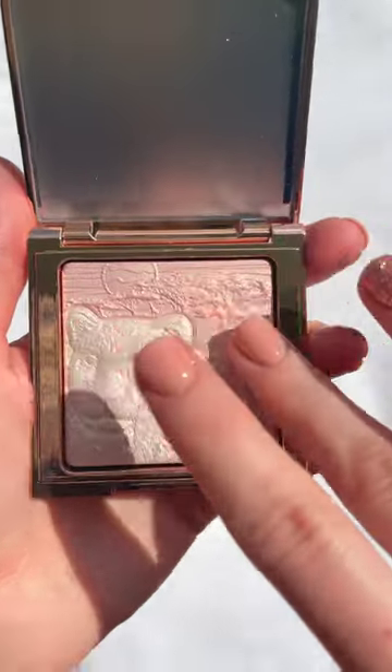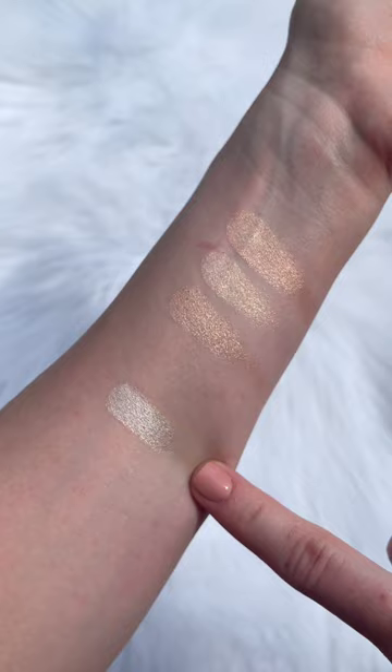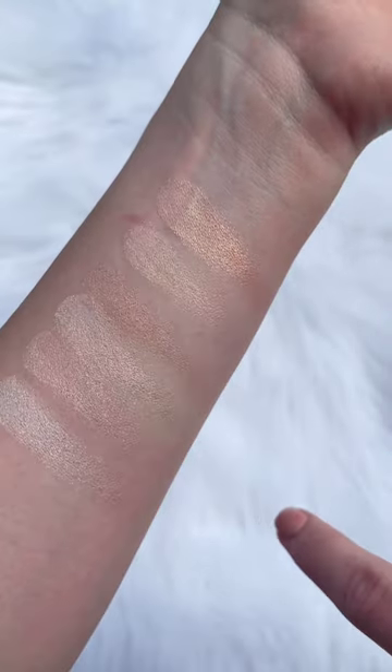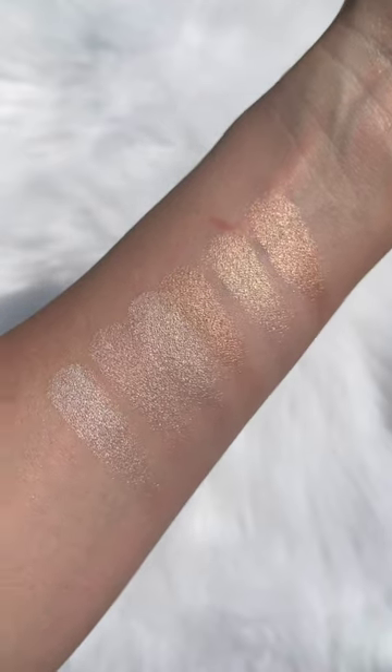The final finish on your skin is supposed to be a radiant soft focus glow with a blurring effect, which is definitely true — these do not emphasize texture or anything like that, which I love. The price is $34 each.